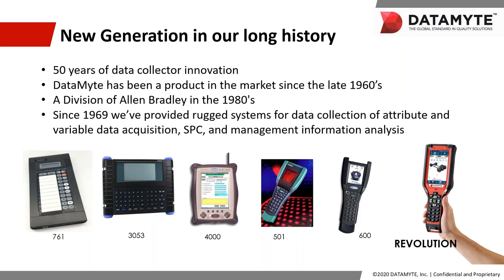Thank you, Melissa, and thank you to everyone for taking your time today to attend the webinar. My name is Ron Phipps and I am a regional manager here at Datamite. New releases are always exciting and we're really excited to provide you, our top customers, with the first look at our next generation in data collection.